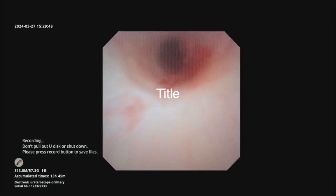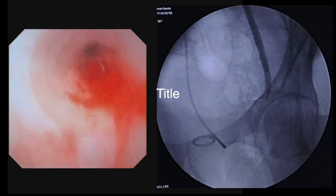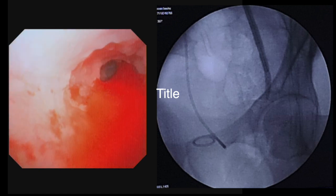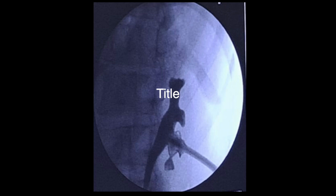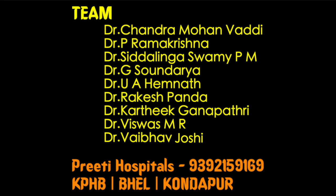At this point in the lower ureter, the scope could not be negotiated further. Luminal narrowing is visible, and contrast could not be seen distending the ureter. A nephrostomy was therefore placed and the procedure was completed. The patient is planned for ureteric reconstruction with a Boari flap or ureteric re-implantation after three weeks.